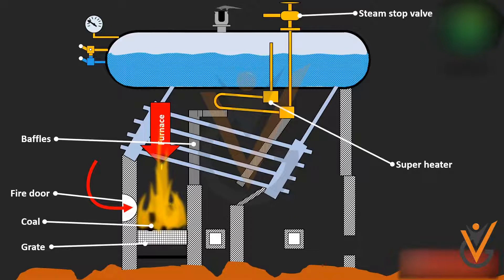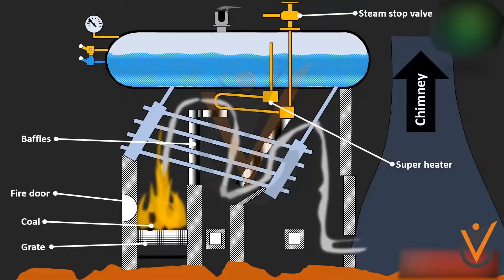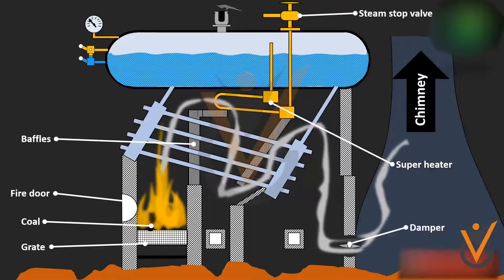Water tube boilers are widely used as the design of the boilers is quite suitable for application purposes. A water tube boiler consists of two drums, a set of water tubes, a feed water channel line, and a combustion gas vent stack.